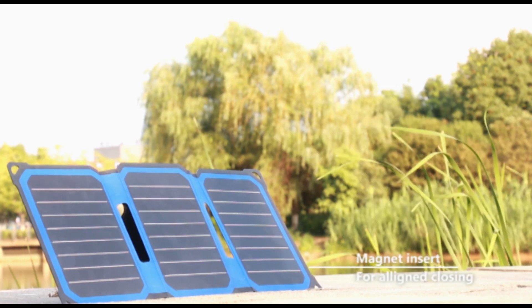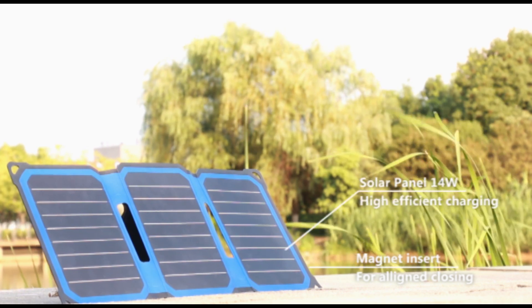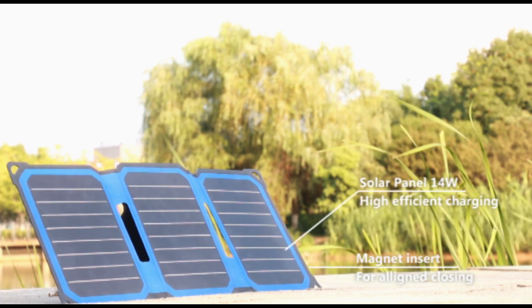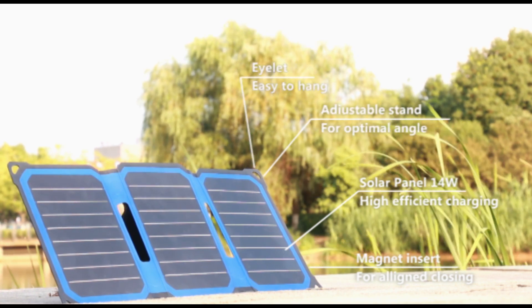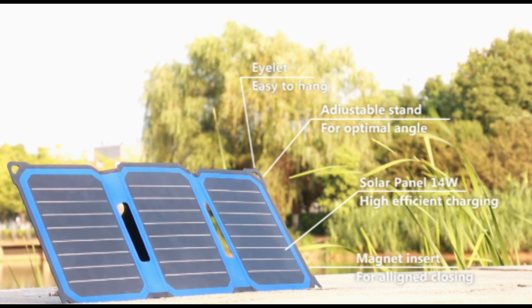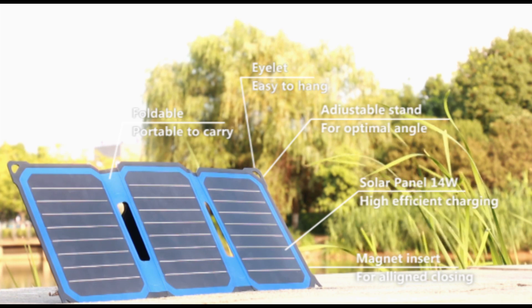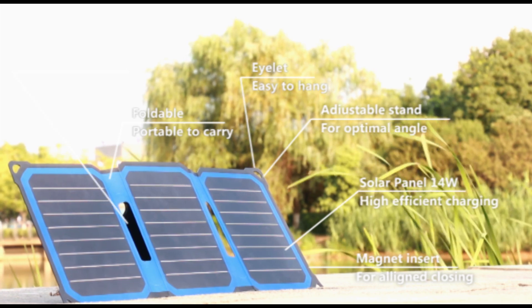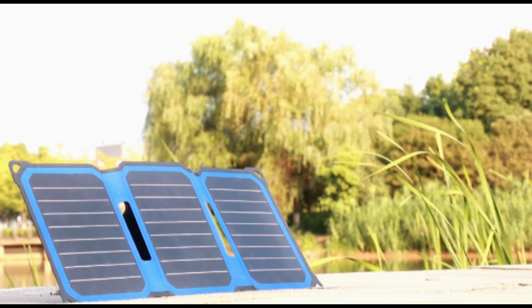The solar charger has six appearance features: magnet insert for aligned closing, 14 watts solar panel for high efficient charging, adjustable stand for optimal angle, corner eyelets for convenient hanging, foldable and portable design for easy carrying, and hollow curve design for lighter weight. Let's see more application scenarios of the solar charger.